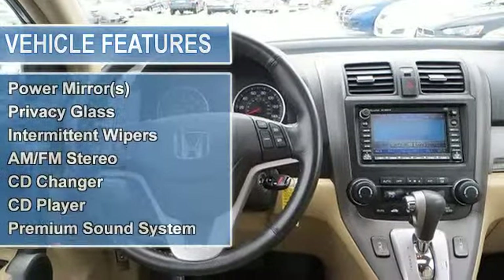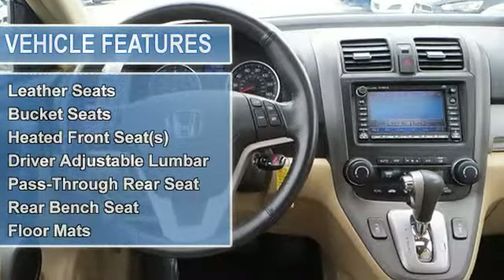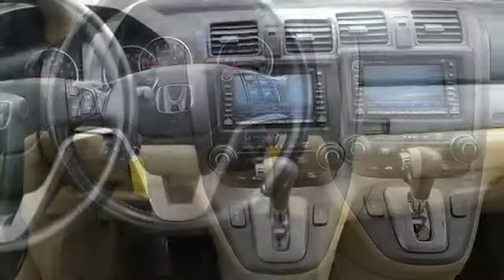Sunday moonroof, automatic headlights, heated mirrors, power mirrors, privacy glass, intermittent wipers, variable speed intermittent wipers.